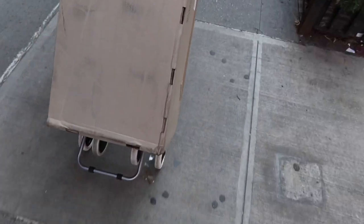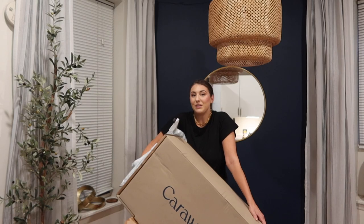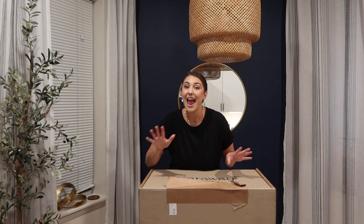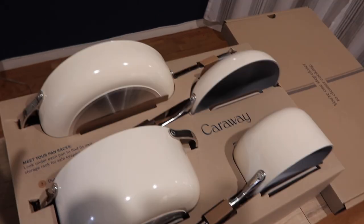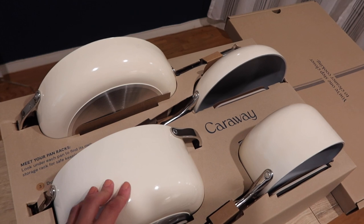Got a big package — thankfully we have this little cart. I'm excited to open it up, mail day! This is super heavy. Caraway sent over some pots and pans for cooking. Al and I love cooking and we do cook with our Caraway that we already own, but they sent over some more pieces that match. Caraway is a cookware company that sells 100% non-toxic ceramic cookware.